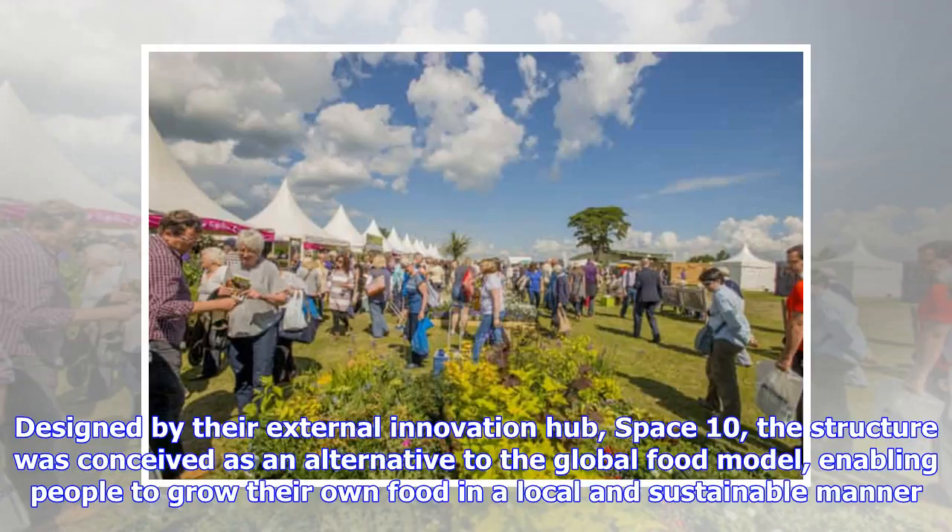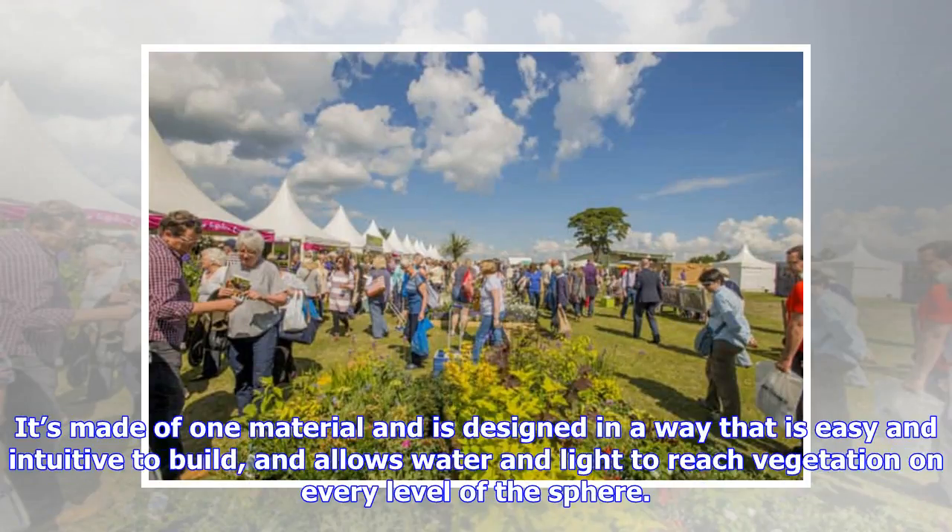IKEA will also be displaying their grow-room structure at the event. Designed by their external innovation hub, Space 10, the structure was conceived as an alternative to the global food model, enabling people to grow their own food in a local and sustainable manner. It's made of one material and is designed in a way that is easy and intuitive to build, and allows water and light to reach vegetation on every level of the sphere.